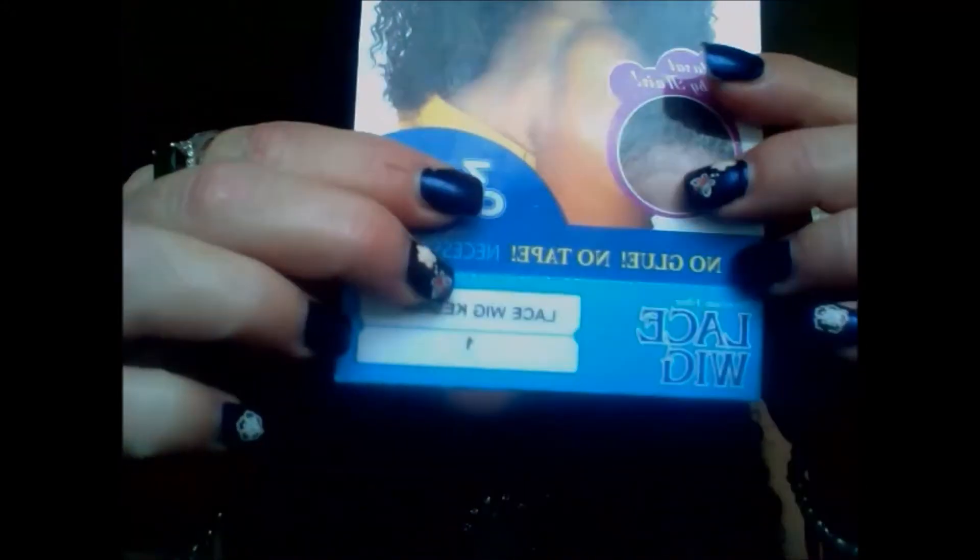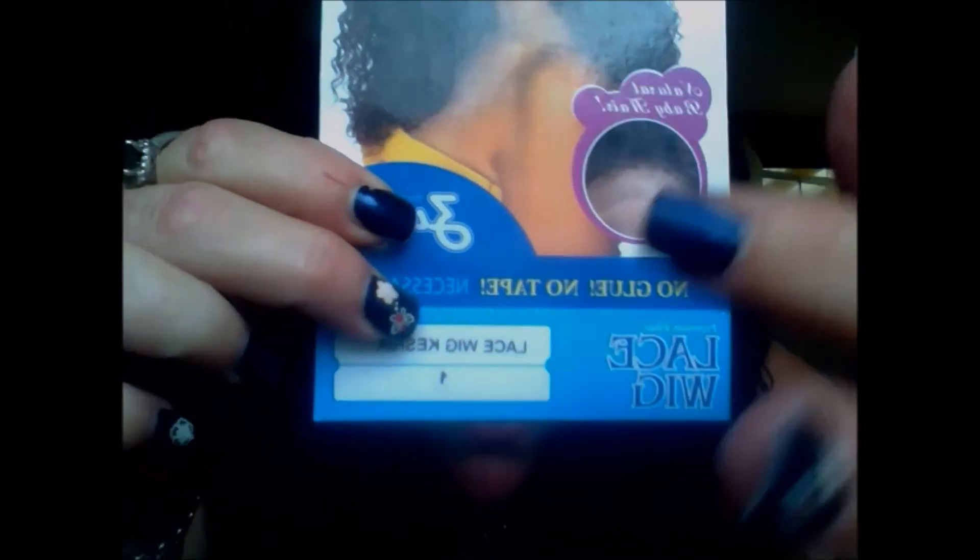I love this on the card — I find this amusing. It says 'No glue, no tape necessary.' But what's on the back? Tape. That just amuses me, I don't know why. But anyway.